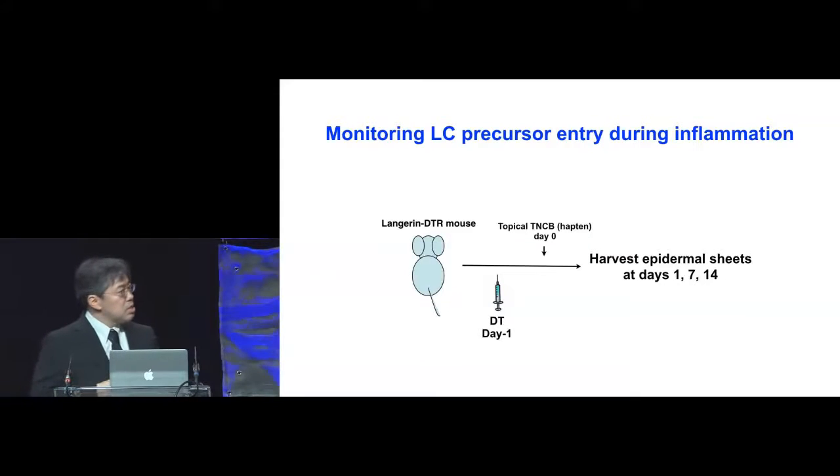Because this process is very slow, we decided to monitor Langerhans cell precursor entry during inflammation. We gave the Langerhans DTR mice diphtheria toxin and then topically applied the hapten TNCB to cause inflammation, and harvested epidermal sheets to monitor repopulation.